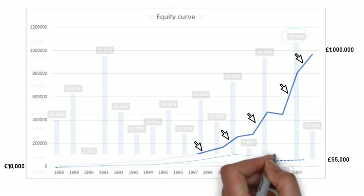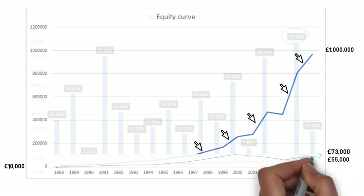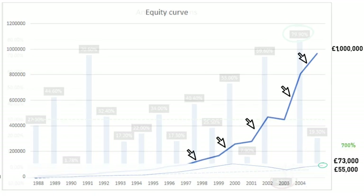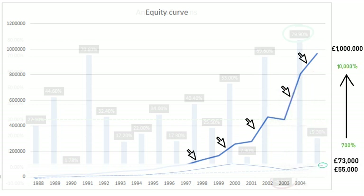How did the S&P 500 compare during this period? A compounded return would have resulted in an end balance of just under £73,000 after 16 years. This is still over a 700% return during the period, but hugely less than the 10,000% return Joel Greenblatt achieved.